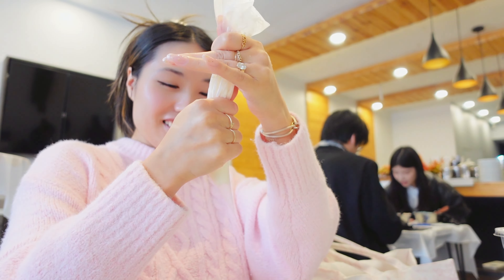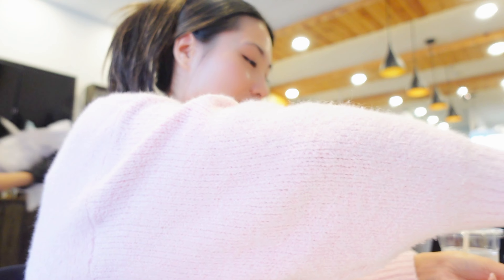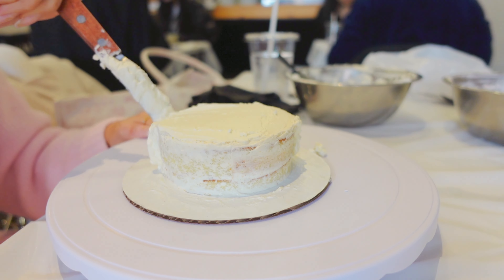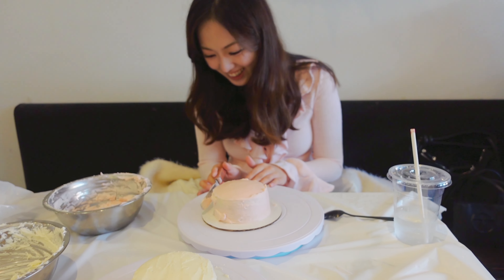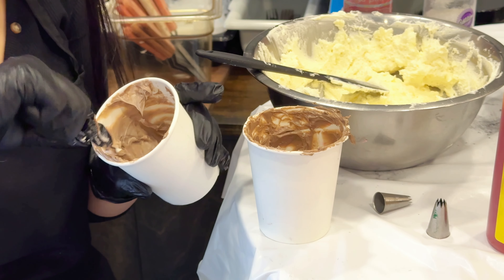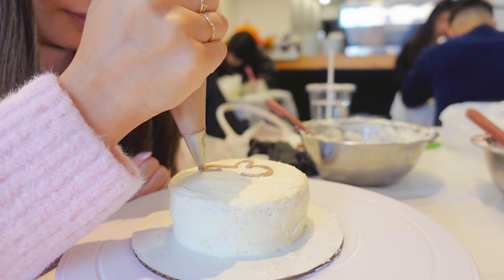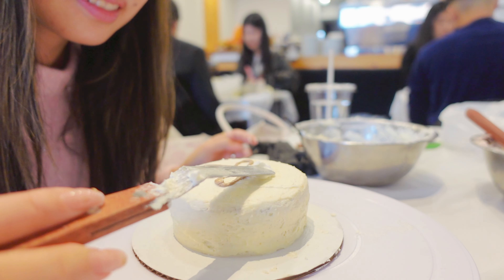Good job, Jessie! Now we're going to do the second layer. Jessie from work — I'm so focused, we're not even talking. Third layer. What is that? It's a cloud. It's a cloud gift.